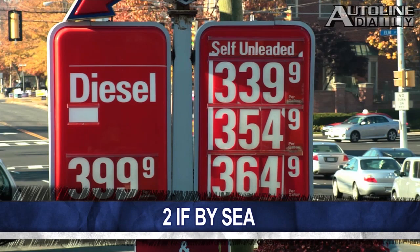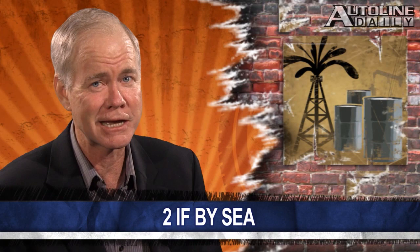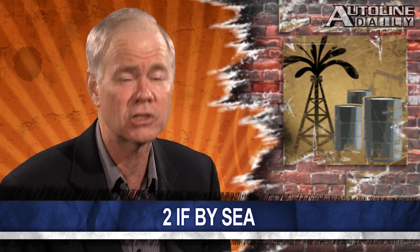I saw gasoline for only $3.33 this morning, nearly 50 cents cheaper a gallon than it was just a couple of months ago here in Michigan.